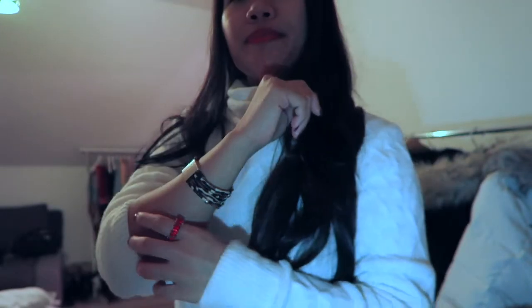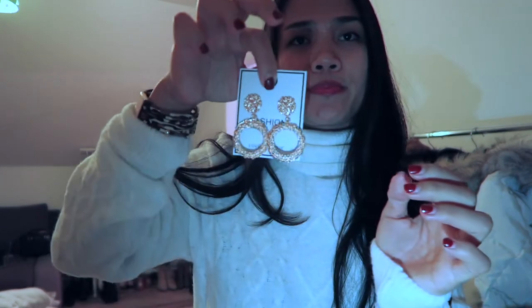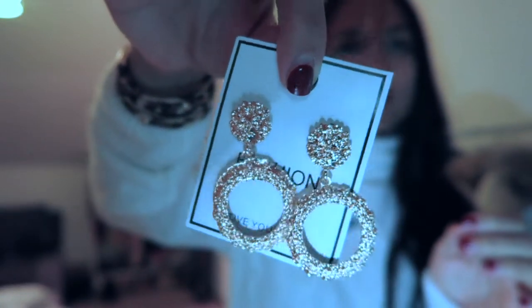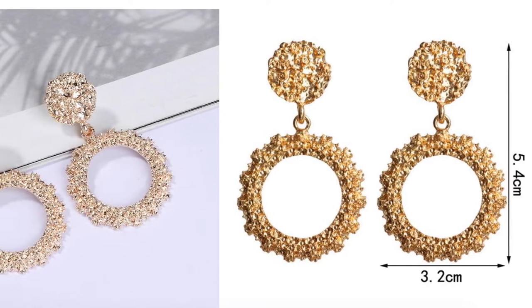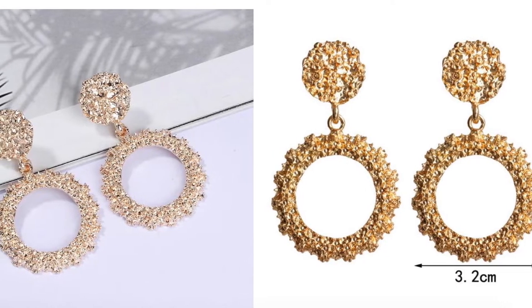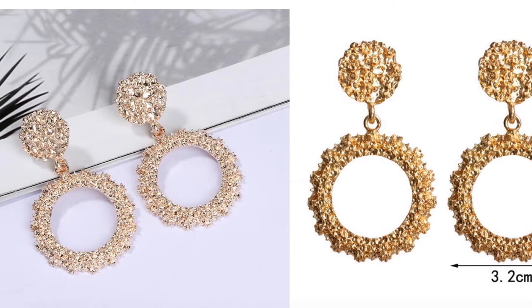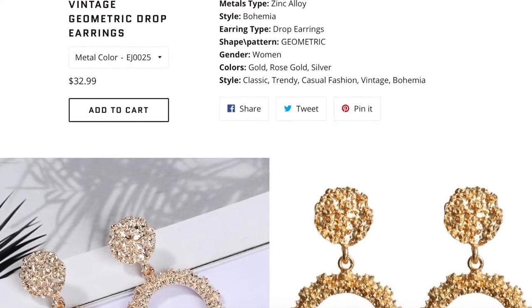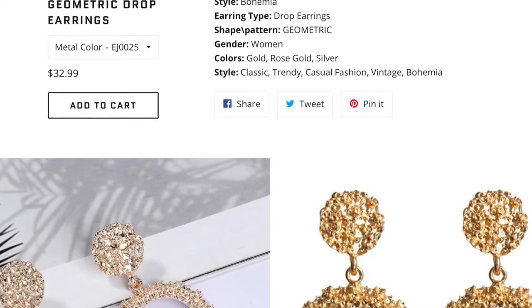The last one they sent me is this earring. My battery is dying so let me show you quickly — this is how the earring looks like. It's gold. Yeah, this is how it looks like.